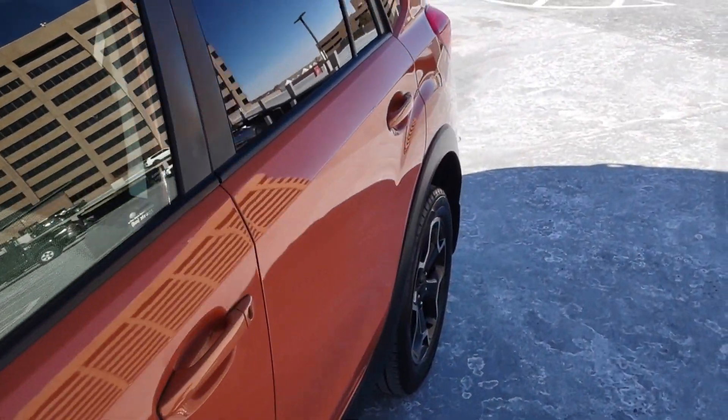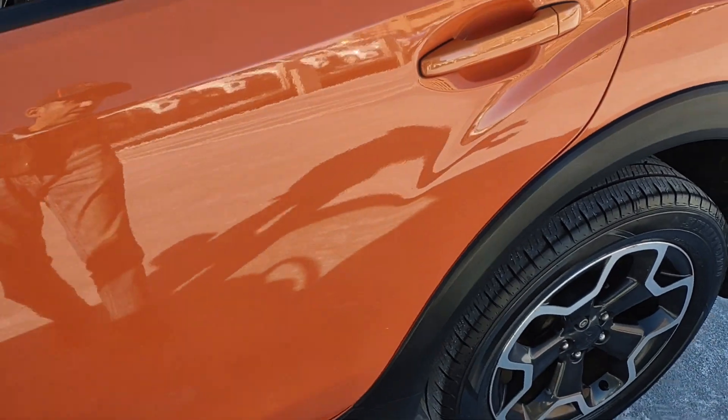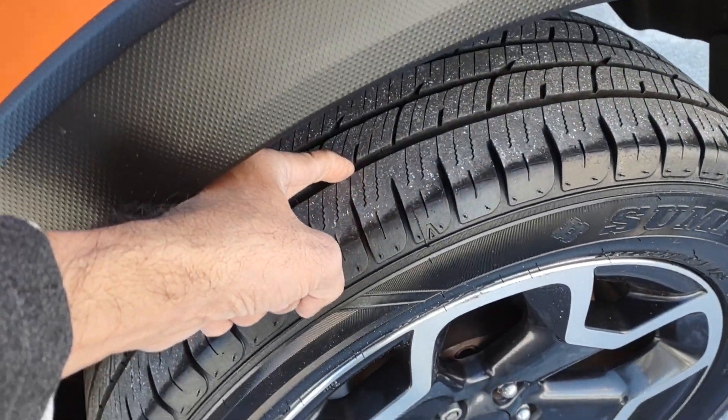And a couple little minor things — this is a used car, so you're going to have that. Tires are in pretty good shape; lots of tread still left on them. Sumitomo tires.